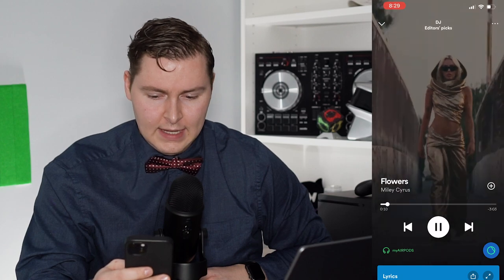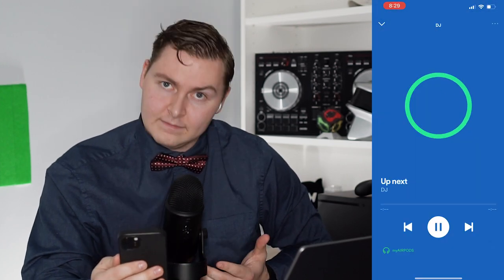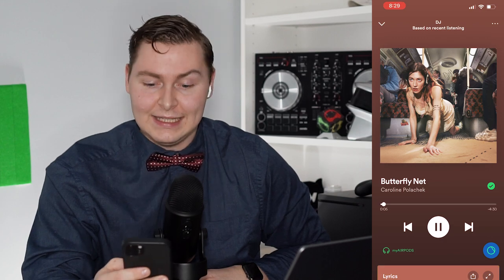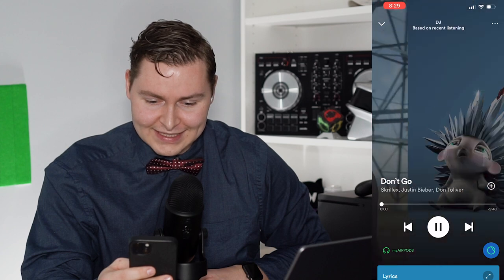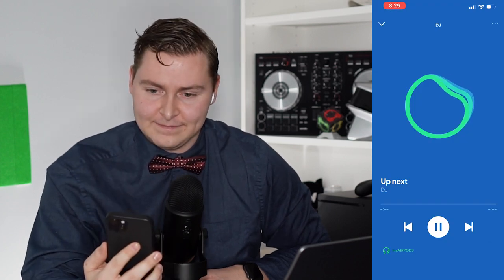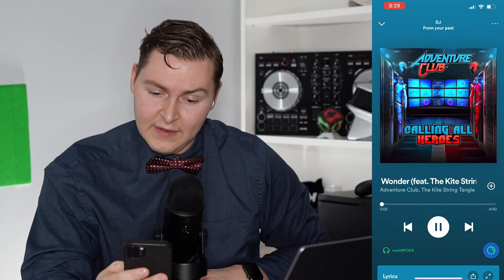It plays Flowers by Miley Cyrus. I can easily see the song, and this is all the editor's picks. Tapping again: 'Let's switch it up to your own personal pop — Caroline Polachek up first.' So this is my own personal pop, what I've been recently listening to. Then: 'Now a few songs from an artist you listened to a lot a while back but not as much recently — consider this a reunion. Here's Adventure Club.' Fascinating.